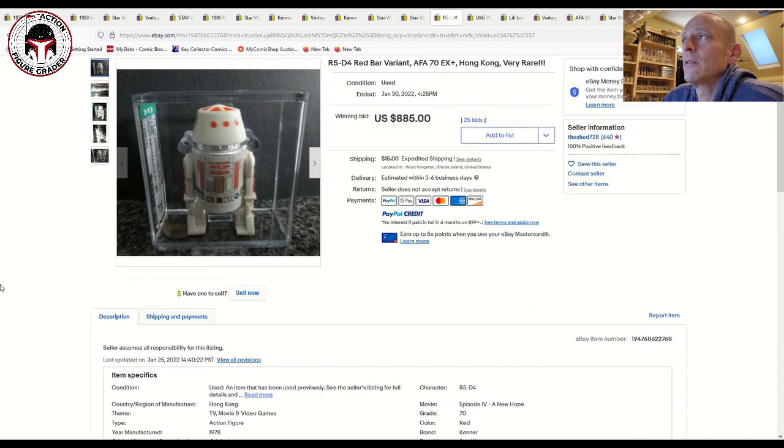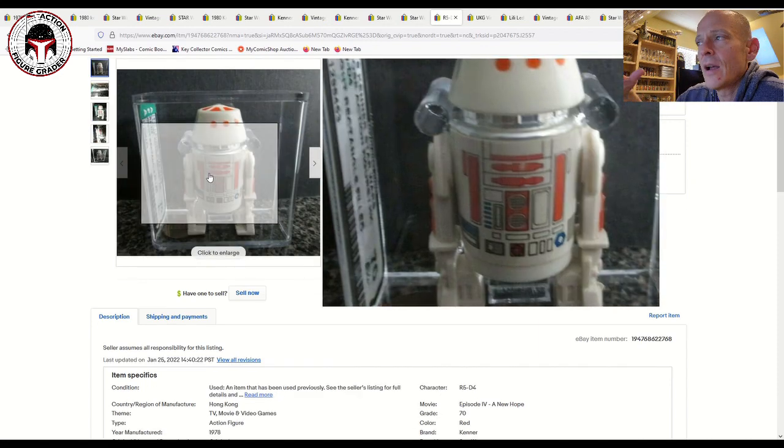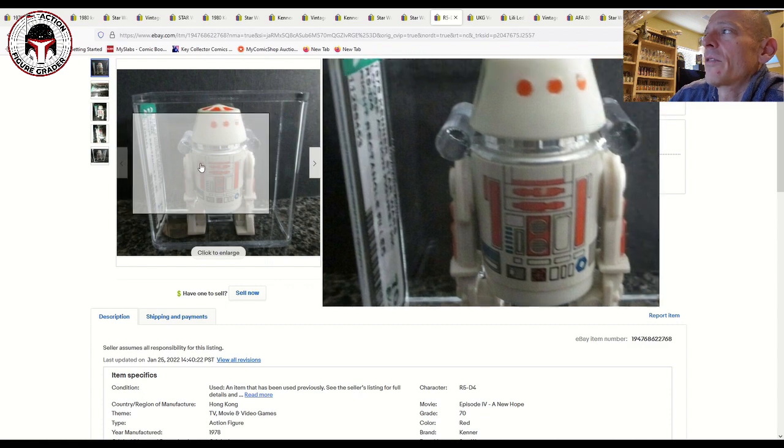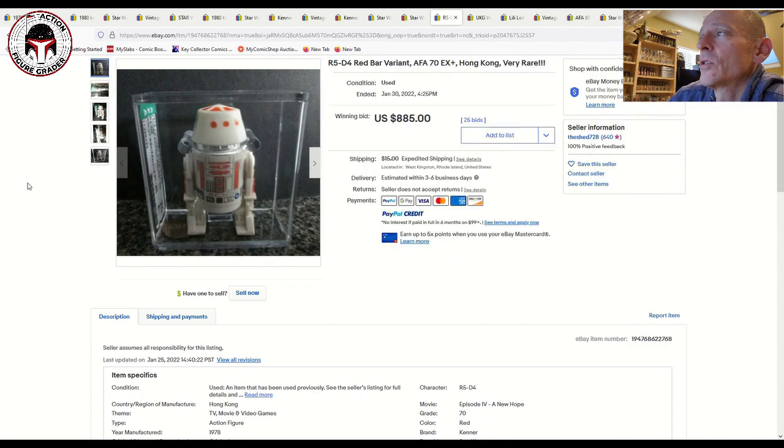Here was a lower-grade Red Bar R5-D4 — I think this sold once and then the buyer didn't pay, so it was relisted. That relisted auction sold for $885. On memory, the first time it sold it was in the lower $800s, maybe around $780. So $885 for an AFA 70 Red Bar R5-D4 — those have really taken off in price, with even a low-grade 70 selling for $885 on the second go-around.